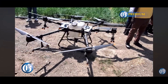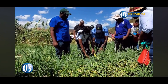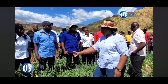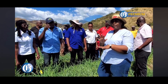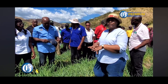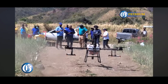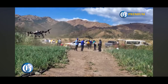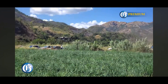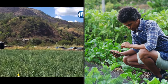Drones are reshaping how farmers manage their crops, making tasks like spraying pesticides faster and more efficient. In February, the Rural Agricultural Development Authority, or RADA, introduced agri-spray drones. These drones can cover an acre of land in just 20 minutes, saving hours of labor and reducing chemical waste.